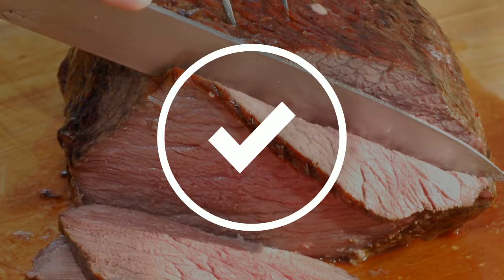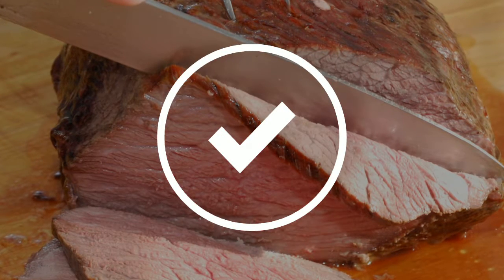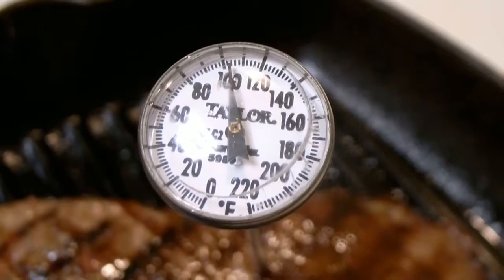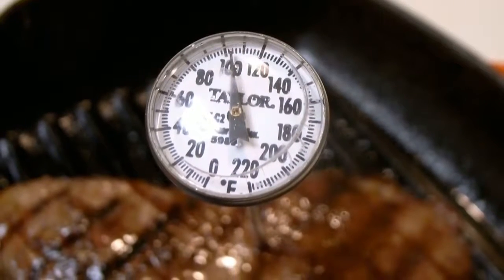Did you know that you cannot tell the doneness of food, especially meats, just by sight and smell? The only way to ensure that food has been thoroughly cooked is by allowing it to reach its optimum internal temperature. We at Unsafe Foods have gathered a list of the best temperatures to cook your food to ensure that it's safe to eat.